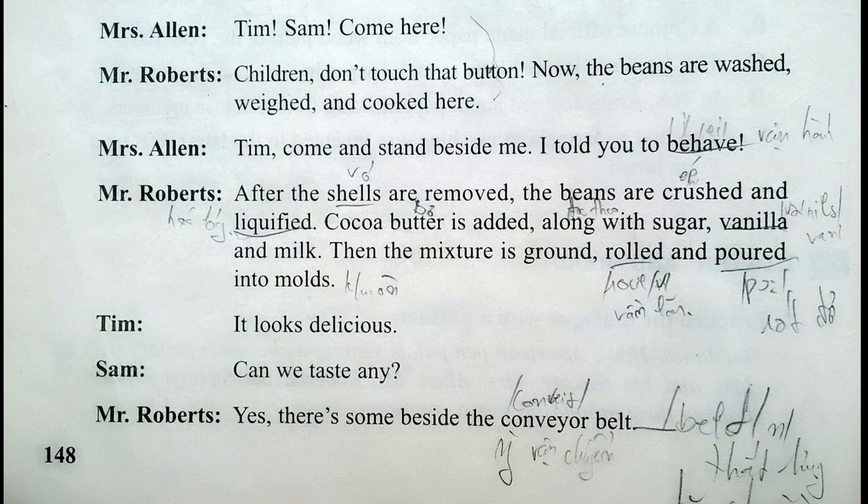Now the beans are washed, weighed and cooked here. Tim, come and stand beside me. I told you to behave. After the shells are removed, the beans are crushed and liquefied. Cocoa butter is added along with sugar, vanilla and milk. Then the mixture is ground, rolled and poured into molds. It looks delicious! Can we taste any? Yes, there's some beside the conveyor belt.